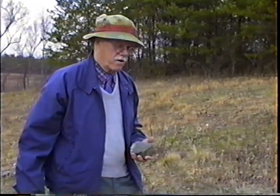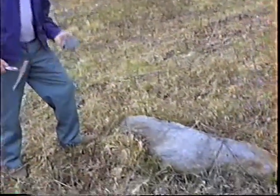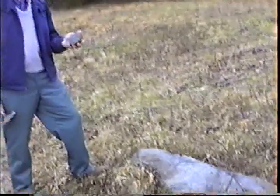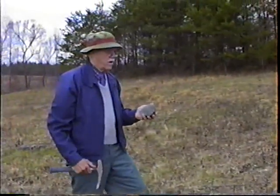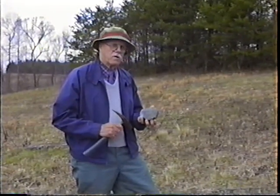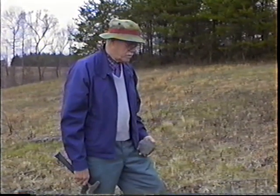And it's an ultramafic rock. It doesn't really have any specific name, but Heinecke, who did the geology of this area, has it classed — he just calls it ultramafic. But the olivine in it makes it unique.